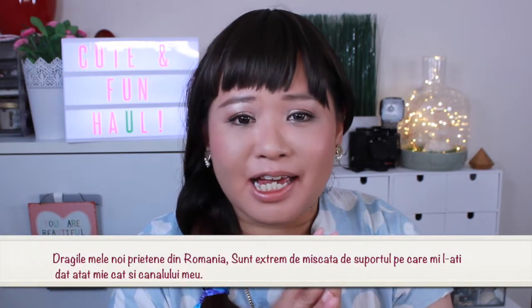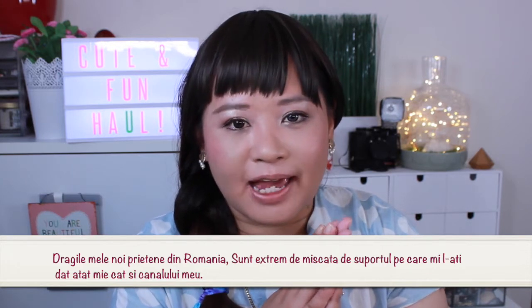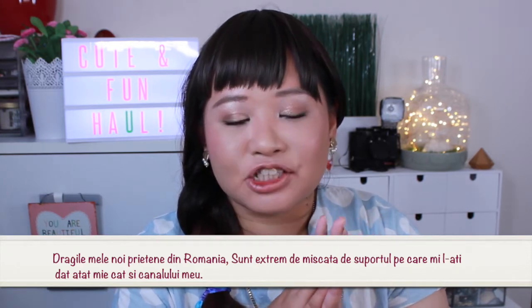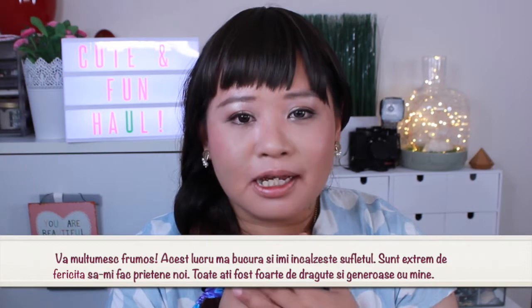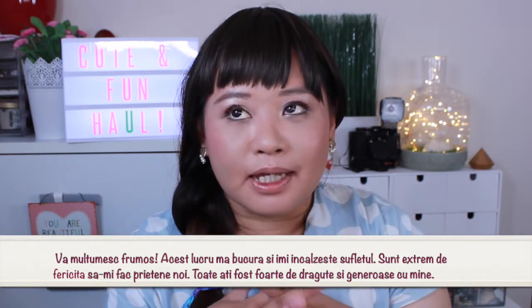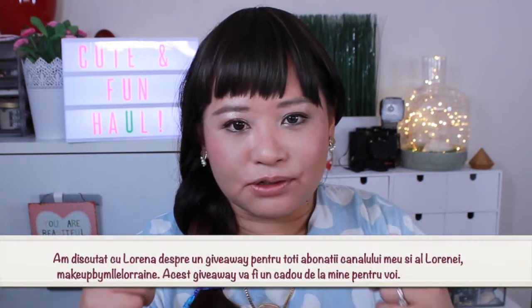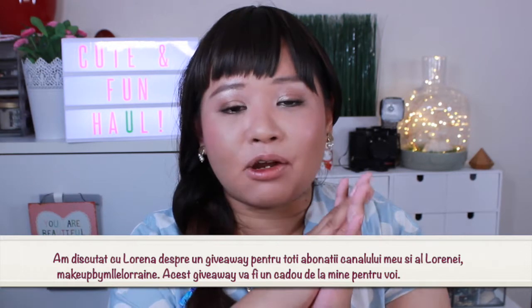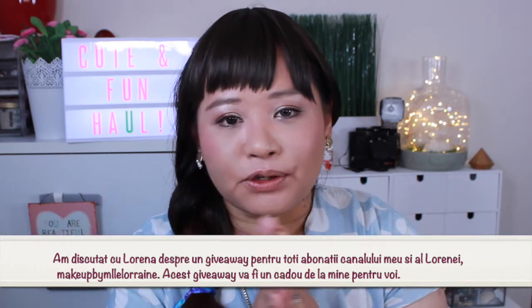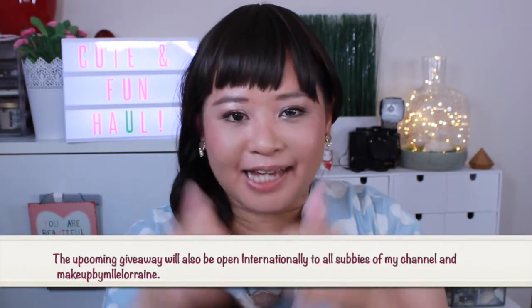Hi everyone, welcome back! I'm so glad you can join me again. I want to say a huge thank you to all of my new subscribers. I know a huge amount of you came from Makeup by Mademoiselle Lorraine's channel and are from Romania — a huge thank you, I'm so touched. I've been talking to Lorena about doing a special giveaway for you guys, so stay tuned. I'm very humbled and grateful, and I love all of you. I hope you'll enjoy my journey on YouTube.